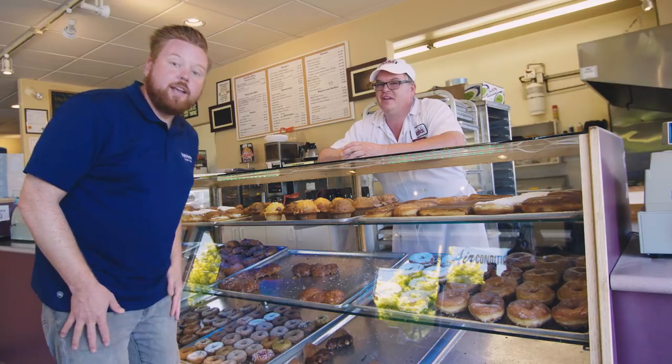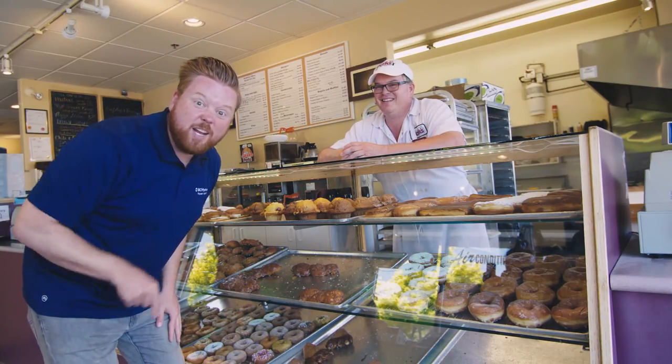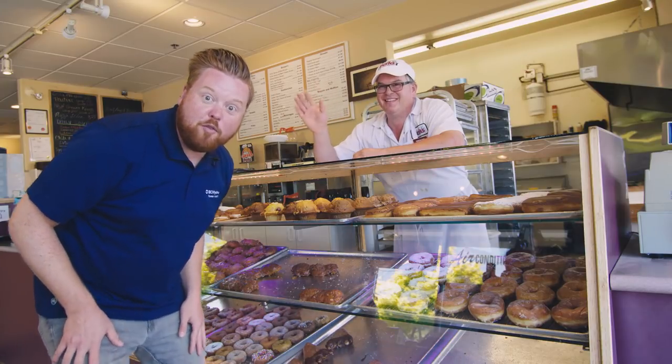You bet. Alright, come see us at Perks. I'm going to continue on my journeys through Campbell River. Enjoy your fritters!